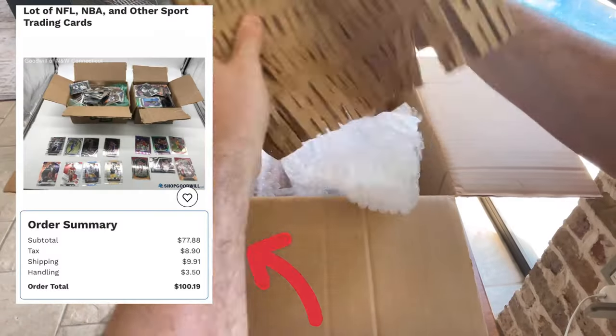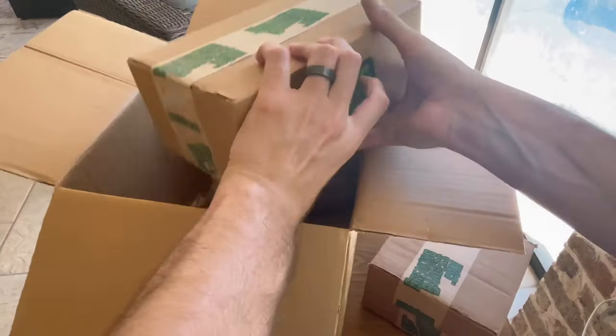I paid $100 for these two boxes of sports cards from Shop Goodwill. Do you think it'll be worth it? Let's find out.